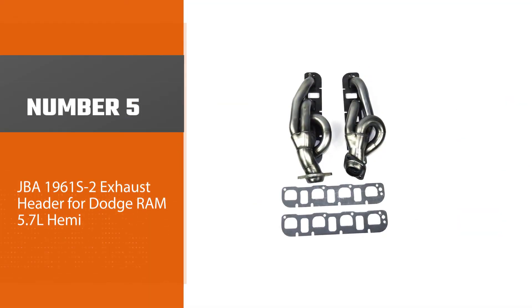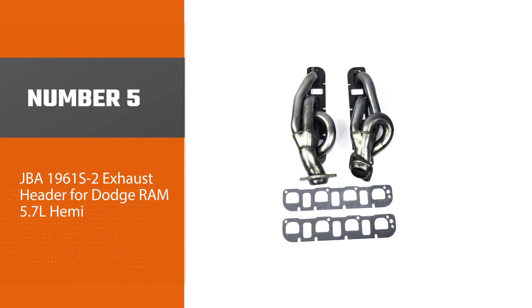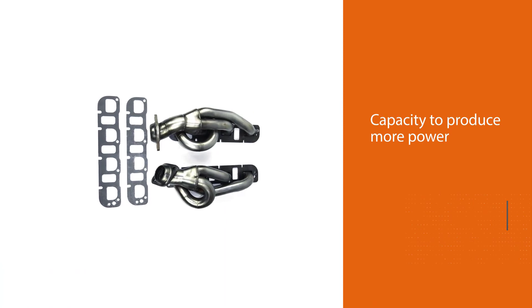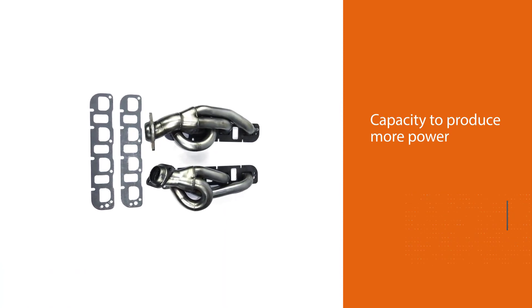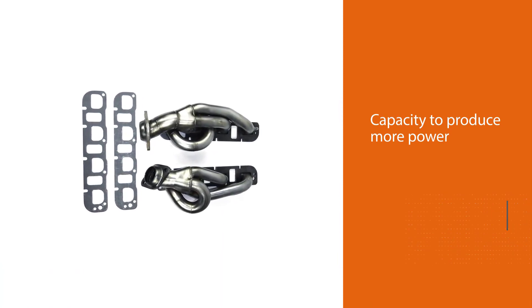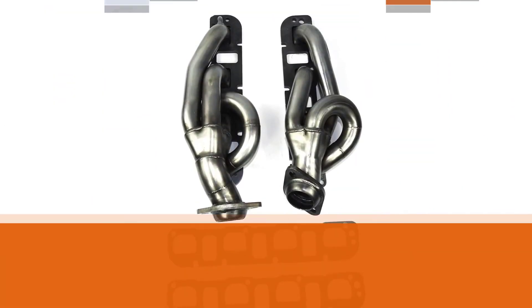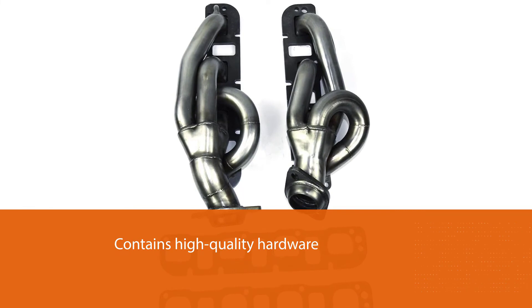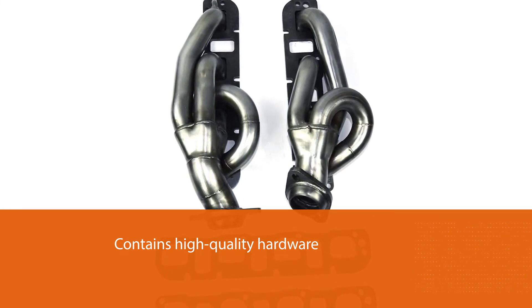Number five: JBA 1961S2 exhaust header for Dodge Ram 5.7L Hemi. These headers possess the capacity to produce more power since each system contains high-quality hardware. They are also less restrictive on vehicles and dramatically boost engine efficiency.